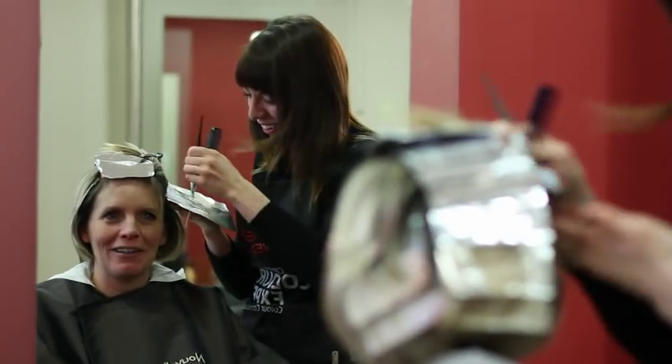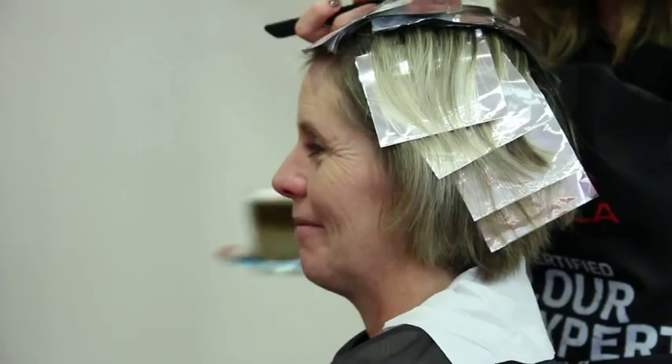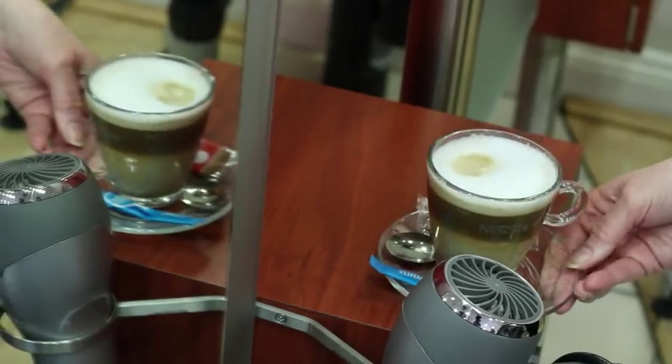When we ask our clients if they would like a coffee, we do ask them what sort they would like, whether it be a latte or a cappuccino. When we bring it out, they say this does look good.